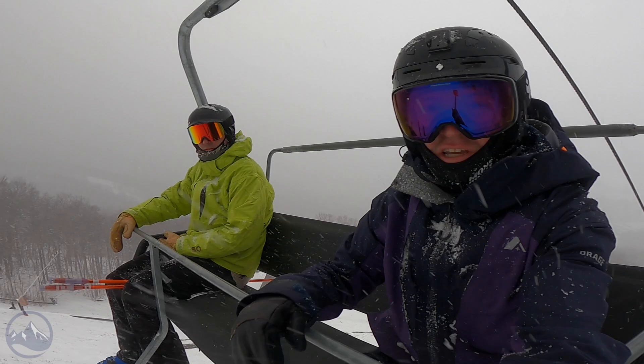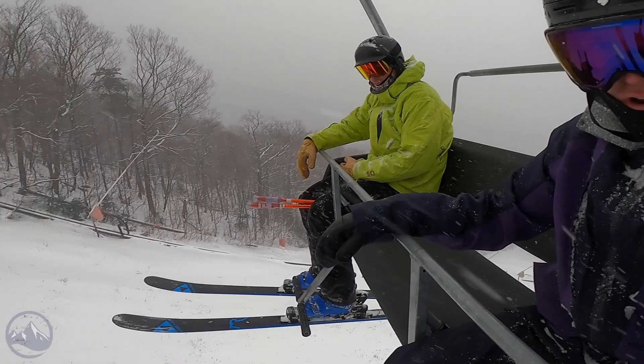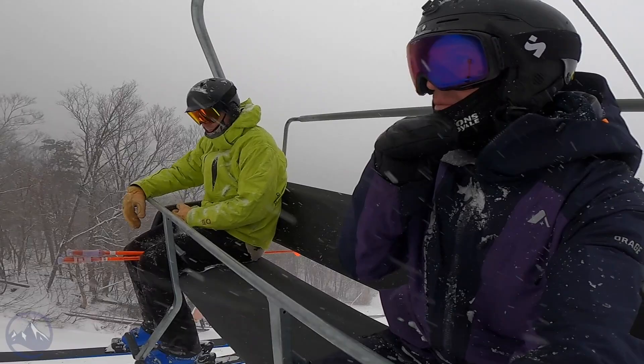Hey skiers, I'm Jeff from SkiEssentials.com. Hey Bob, how are you? Bob and I are here on a really nice snowy morning at Stowe testing the Fisher Ranger 92. We both got a pair on our feet, which is fun. It's fun to be able to test them at the same time.